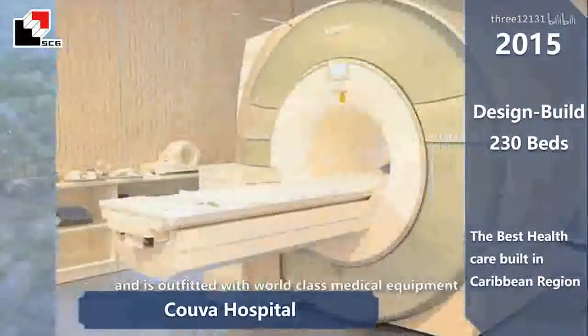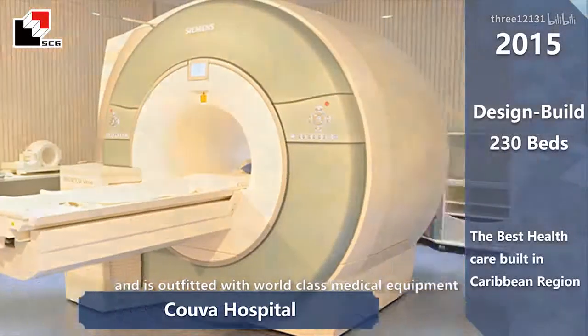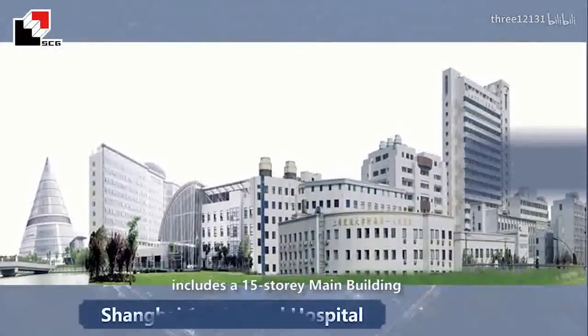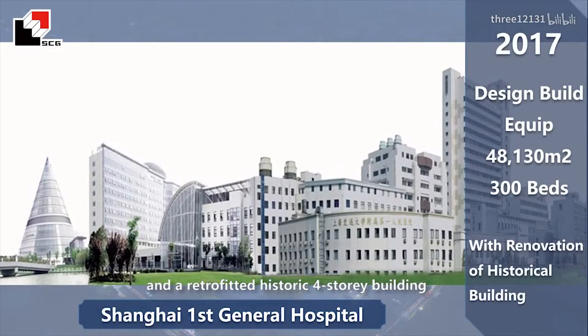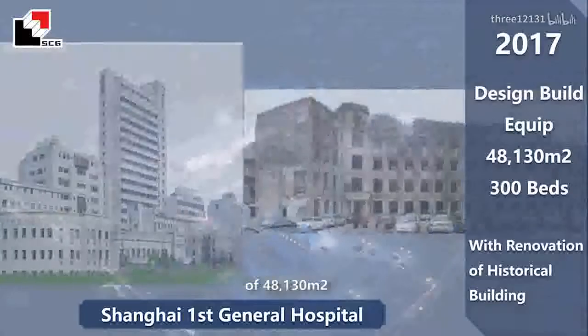The hospital is outfitted with world-class medical equipment of the latest modern technology. Shanghai First General Hospital project includes a 15-story main building, a 5-story square building, and a retrofitted historic 4-story building. The hospital has 300 beds with a construction area of 48,130 square meters.